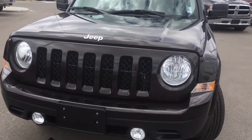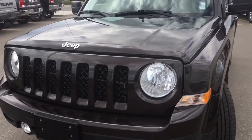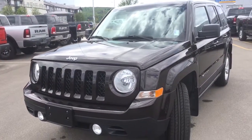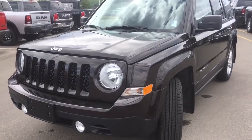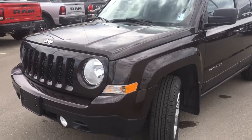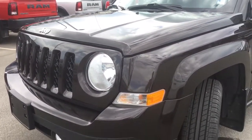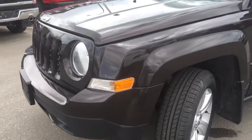Under the hood is the 2.4 liter dual VVT engine, which is one of the many reasons this is awarded Canada's most fuel-efficient 4x4 under $22,000, and it's also best in class for off-road capability. There's a Jeep trademark seven-slot grille on the front, and we have your daytime running lights and fog lights for those low visibility days.